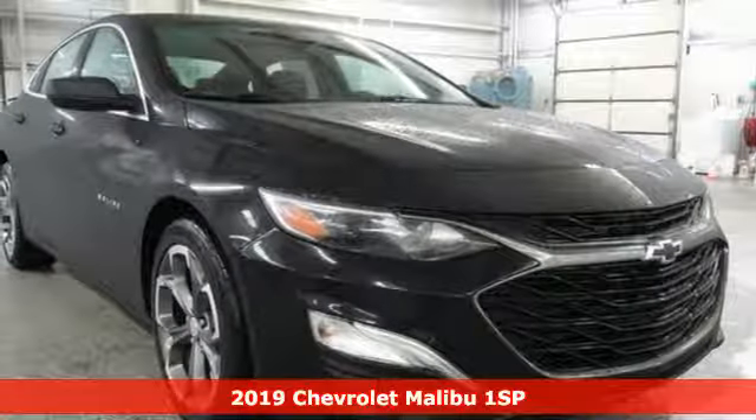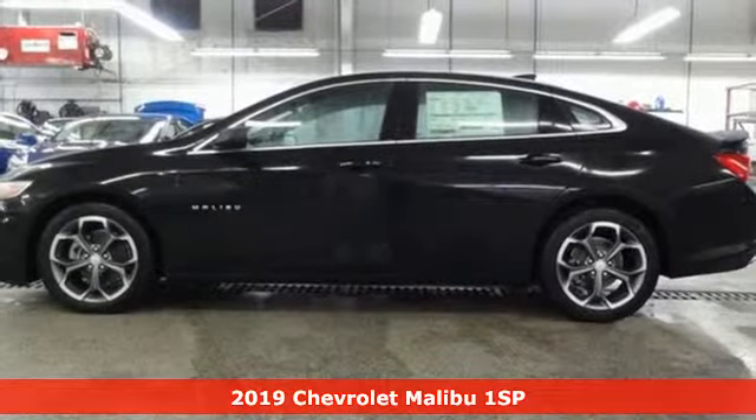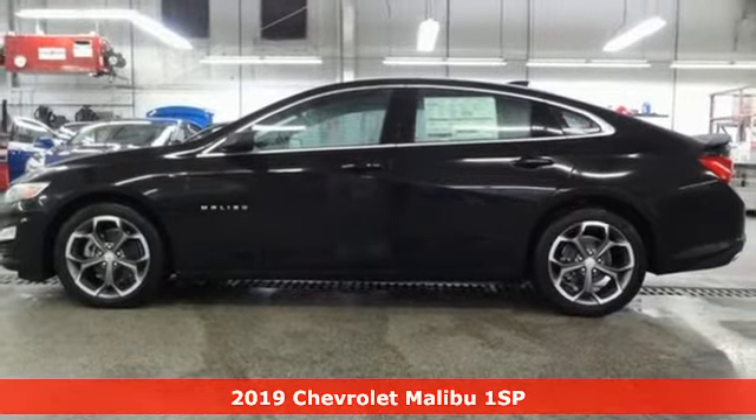It's a new 2019 Chevrolet Malibu. This Malibu shifts your perception of what a midsize car can be.